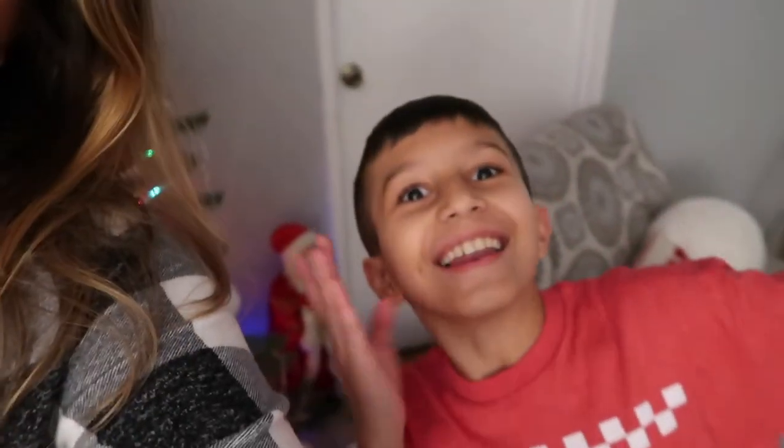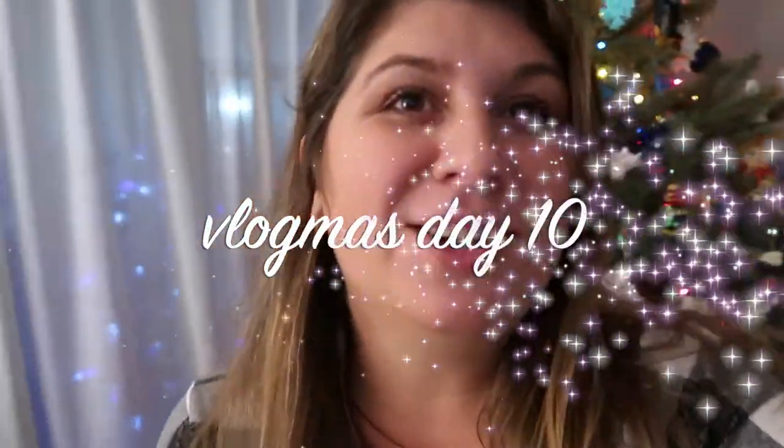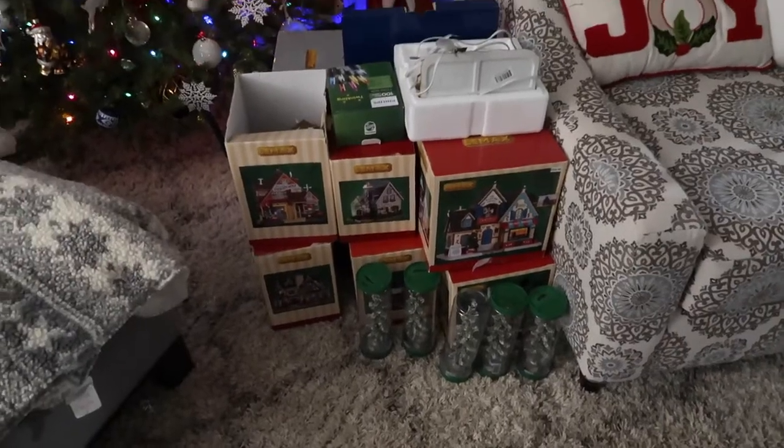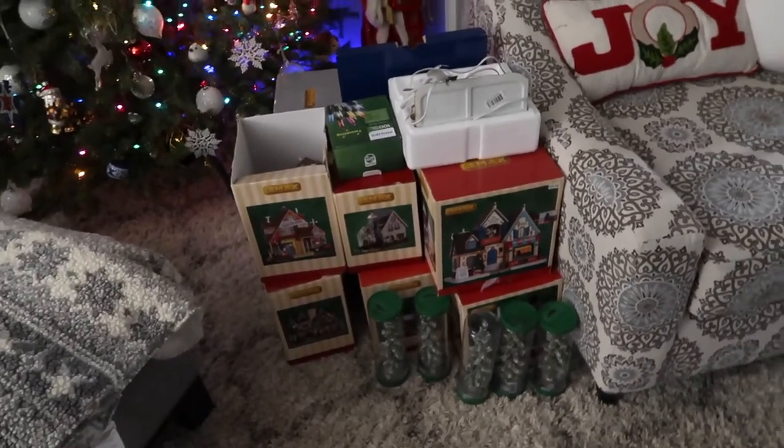Hi guys, it's Anna and Aiden here. Today is part two of decorating our house and finishing up all the holiday decorations. When we posted our last one, we said we'd be back in a day or two — as you know, life happens. Today is December 10th and I'll be working all night after decorating and trying to get this video up. Without further ado, let's get doing what we need to finish so I can get to work.